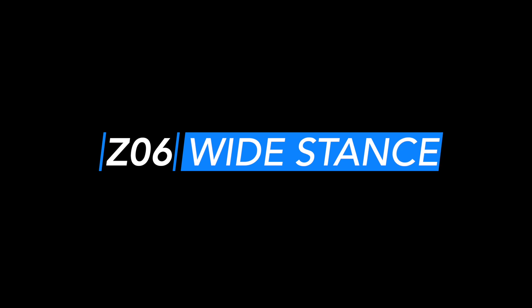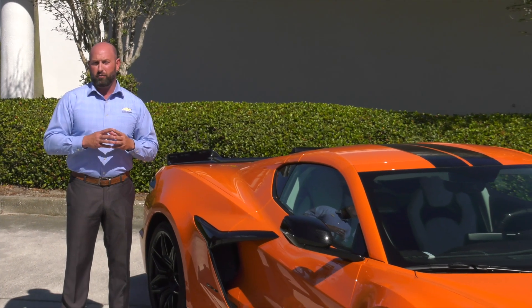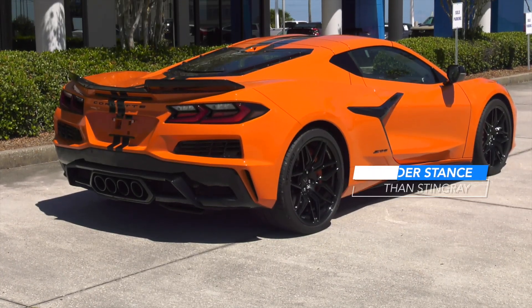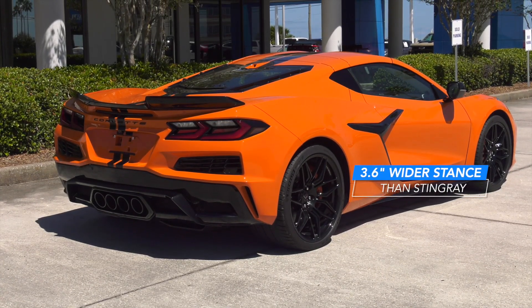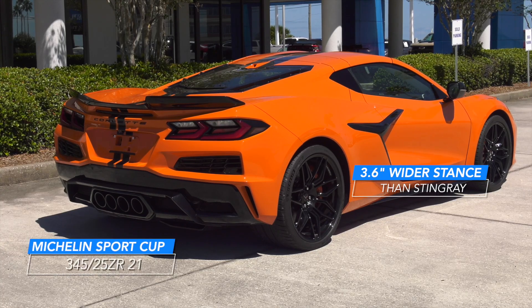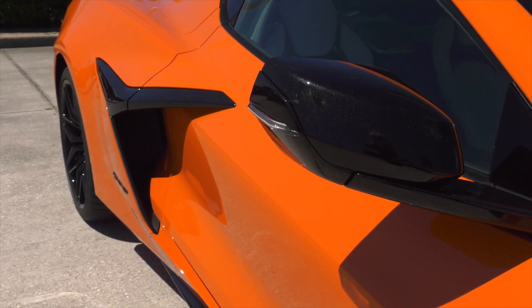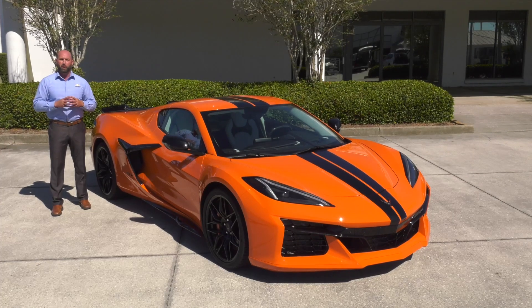Wide stance. The performance envelope of the Z06 is built upon the Stingray Corvette's foundation, now having a 3.6 inch wider stance. This helps accommodate the massive 345 series tires, and also allows more airflow and handling capability to perform as a supercar on the track and the roadway.